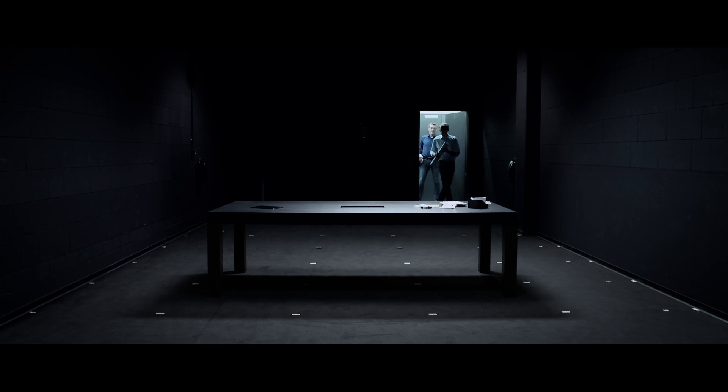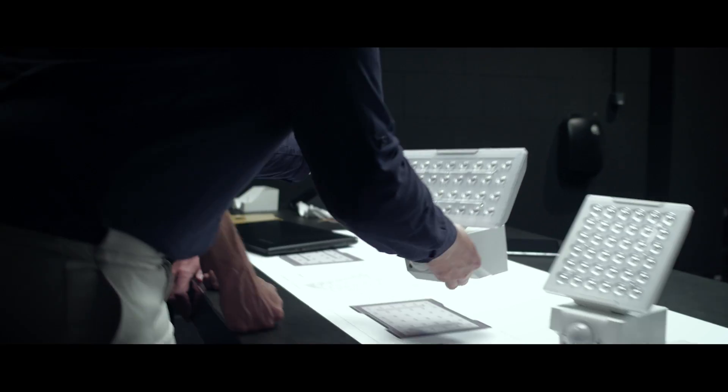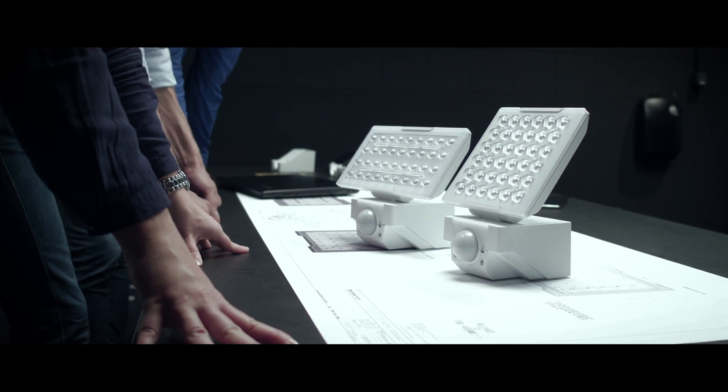Large, small, rectangular or square – areas are always so different. Floodlights are designed to light up areas with precision. Our aim was to create a new benchmark in focused lighting and we decided that floodlights were needed for this to become a reality.